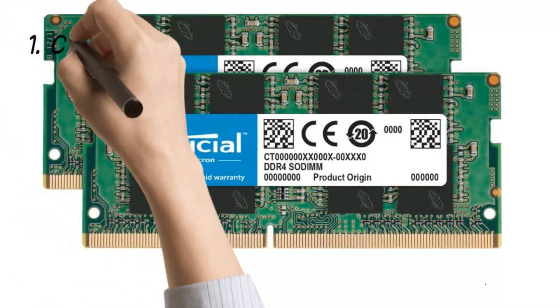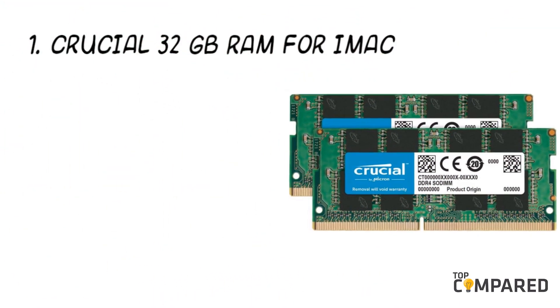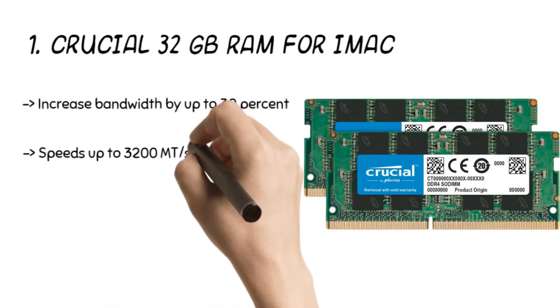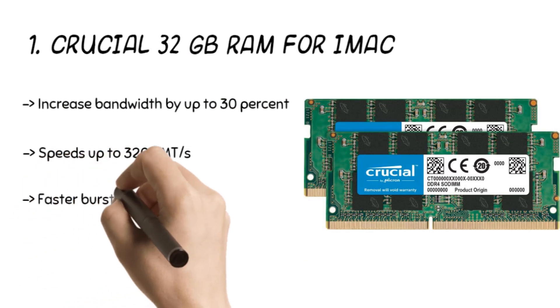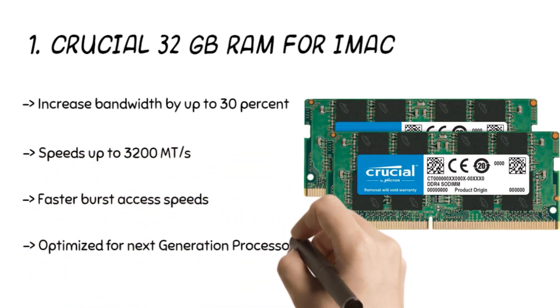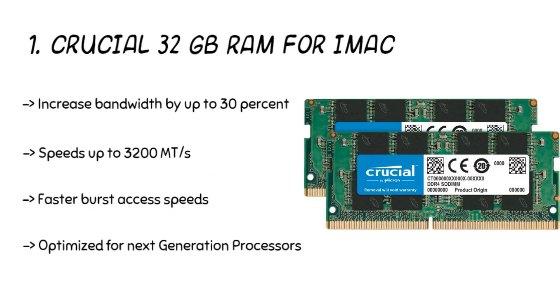The top product is the Crucial 32GB RAM for iMac. The product is easy to install and maximizes the value and worth of your computer. The RAM can help with multitasking without any issues, create more memory space, and help your system give better responses. Users will be able to run data-intensive applications with ease.